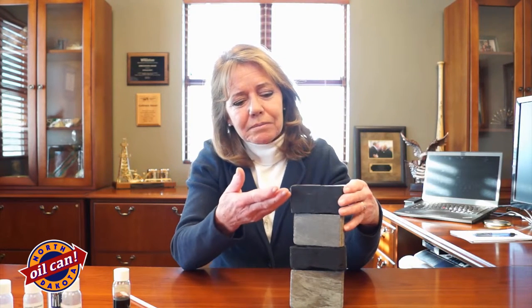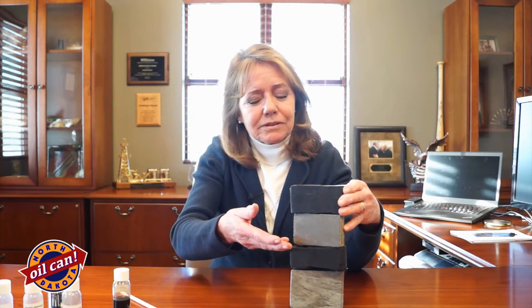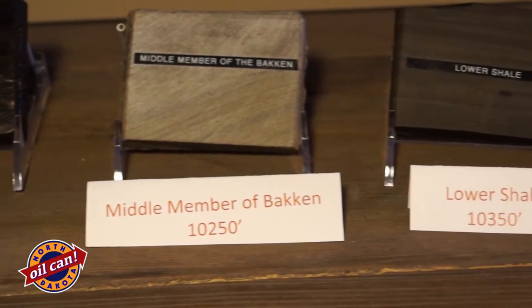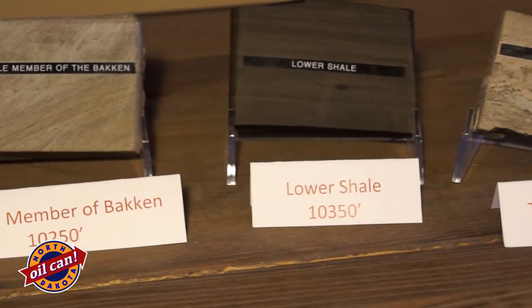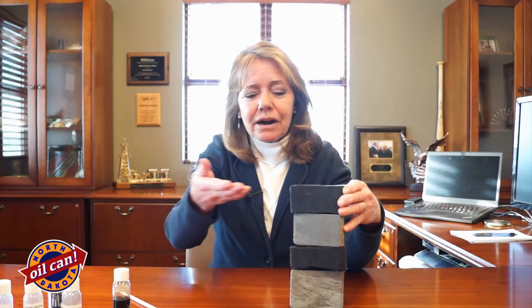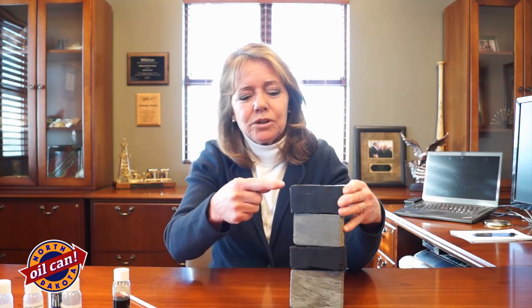So if we think about this entire thing, we have about 10 feet here, about 50 feet here, and another 60 feet here. We have over 100 to about 120 to 130 feet of overall Bakken thickness, followed by about 150 feet of Three Forks. We refer to the entire rock units as the Bakken system, because they're charged with oil sourced from the shales.